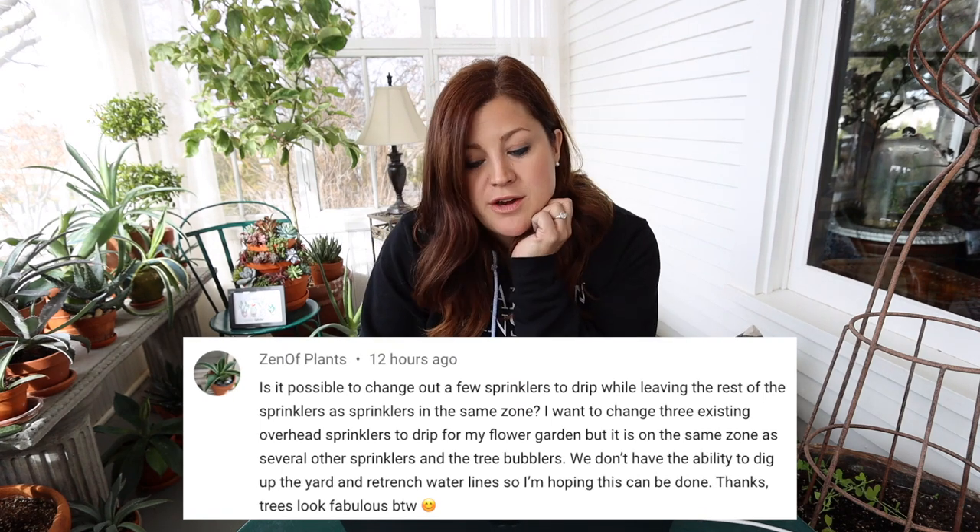Zenimplant asks: is it possible to change out a few sprinklers to drip while leaving the rest as sprinklers in the same zone? That's how our garden was when we moved in here, and it's not ideal. I wouldn't recommend doing that if you can at all possibly run drip from a faucet with a timer. I'd recommend not putting your grass and your flower beds on the same zone — we just went through getting ours all separated because your grass and flower beds do not need the same amount of water, and one of them can suffer from getting too much or too little.